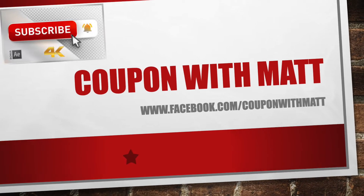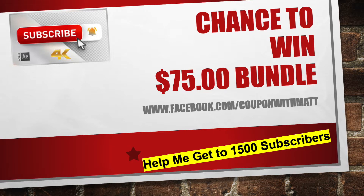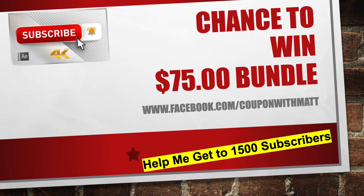Hey guys, welcome back to the channel. It's Couponing with Matt. Once again, if you haven't already done so, show me some love — hit that subscribe button and make sure you turn the bell on for notifications.